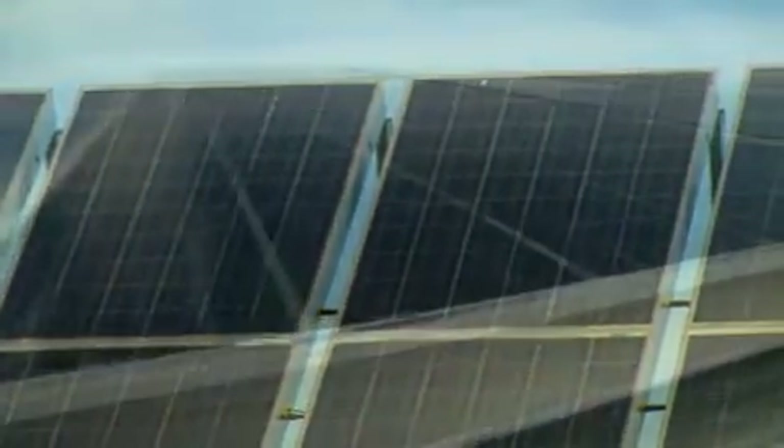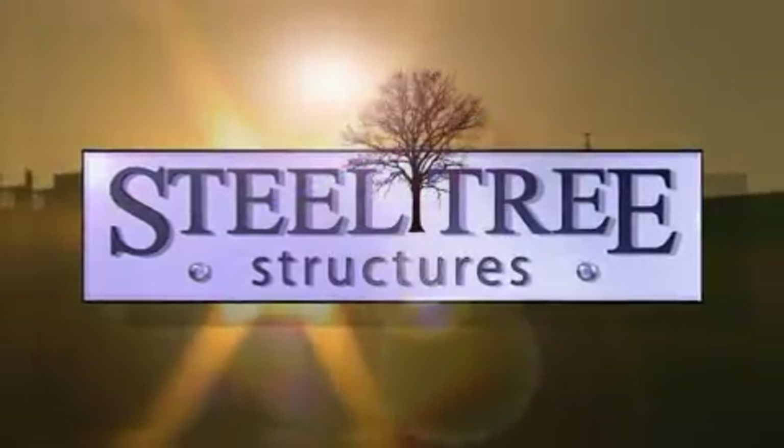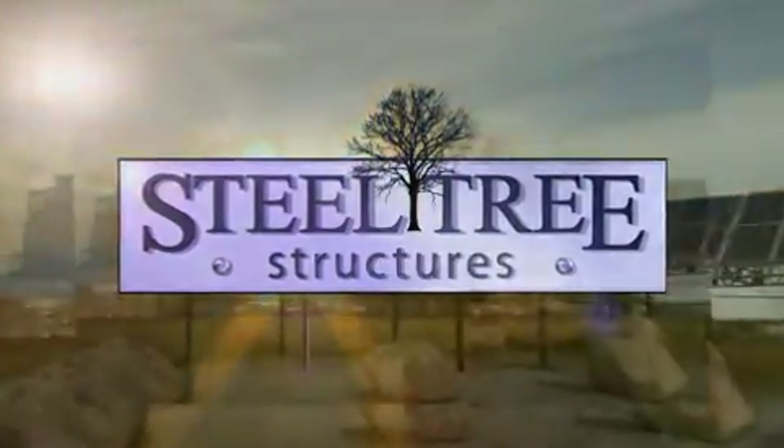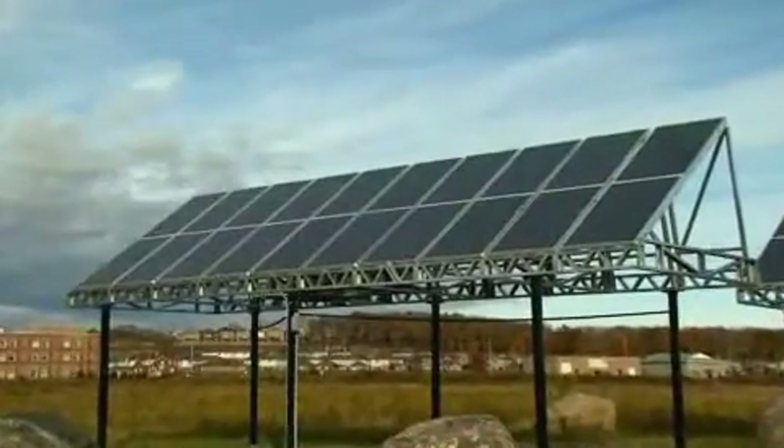The dawn of the photovoltaic solar industry has ignited an innovative new modular racking system from SteelTree Structures designed for solar PV panels. SteelTree Structures is a company where powerful thinking drives innovation, a company where reputation is built on reliability.